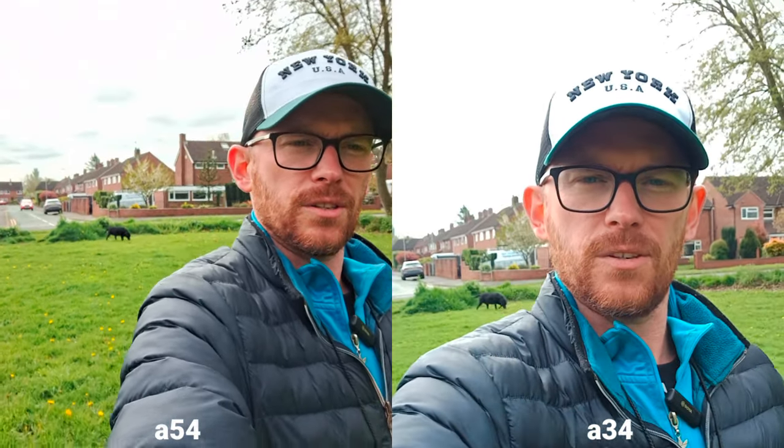Let's switch to 1080p now. It's great because the A54 can do 60fps — sadly this isn't available on the A34. I can also see that at 1080p the A34 is a bit more cropped in. Again, I prefer the colors on the A54. I think they're both doing a pretty good job on stabilization, but let's take some selfies now.